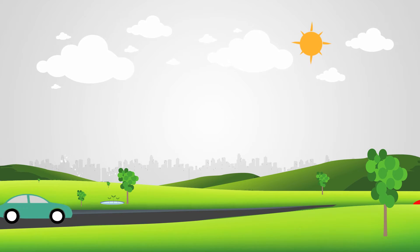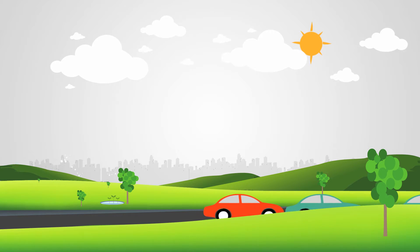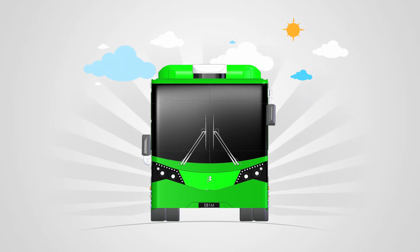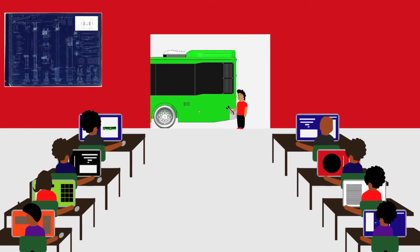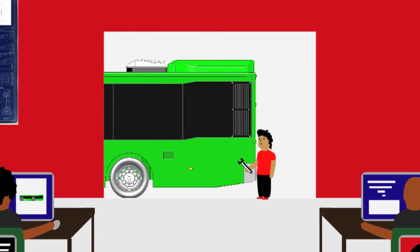Imagine a world free of fuel emissions and vehicles that run solely on green energy. It's all possible now with EB1M. The Electric Bus One Malaysia is a revolution in Malaysian public transport, designed and built by Malaysians for Malaysians — an eco-friendly solution for moving people.